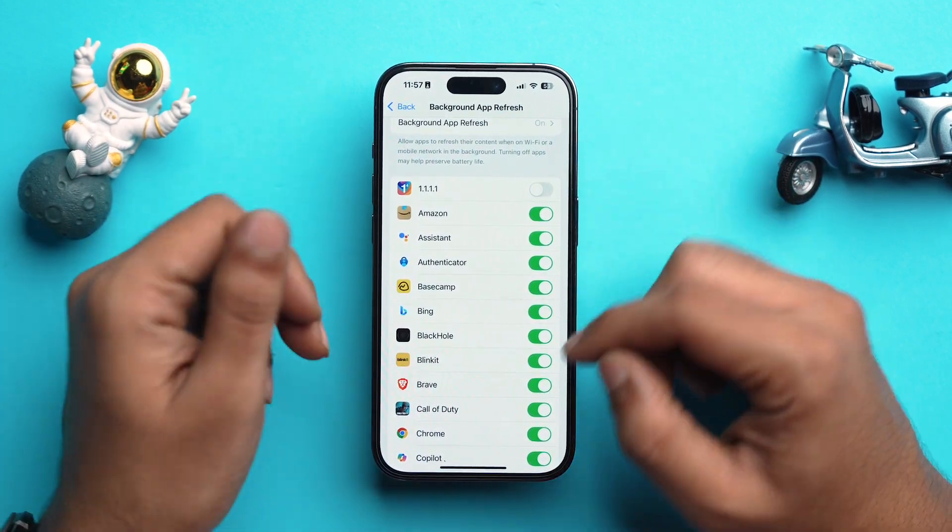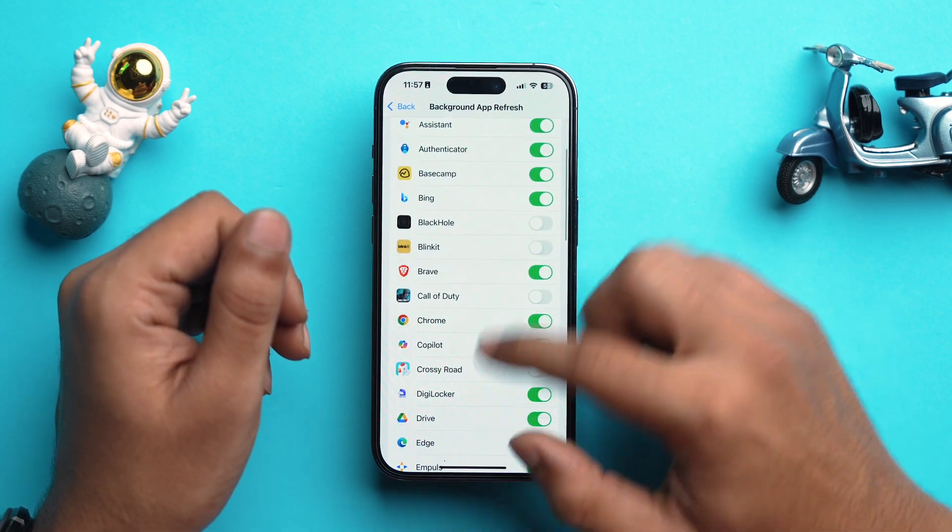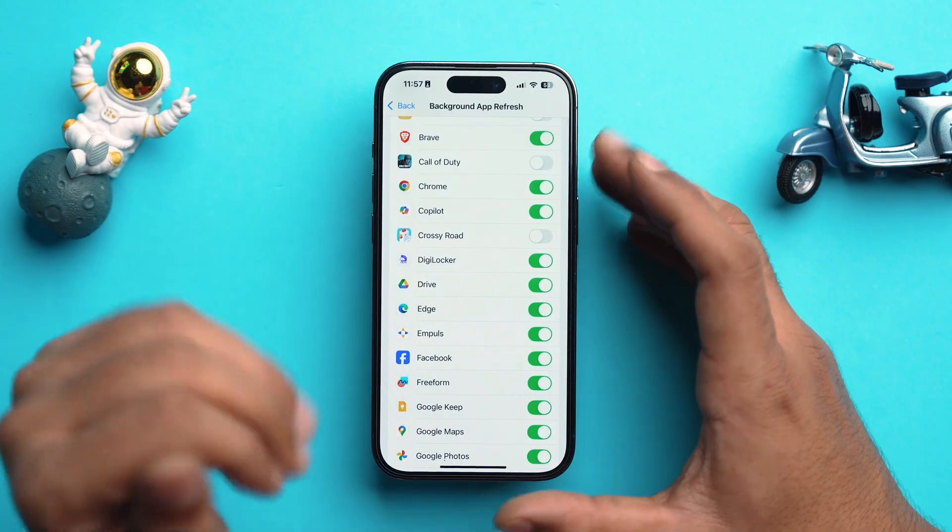Toggle off each app according to your preferences to prevent unnecessary background refreshing and save battery.